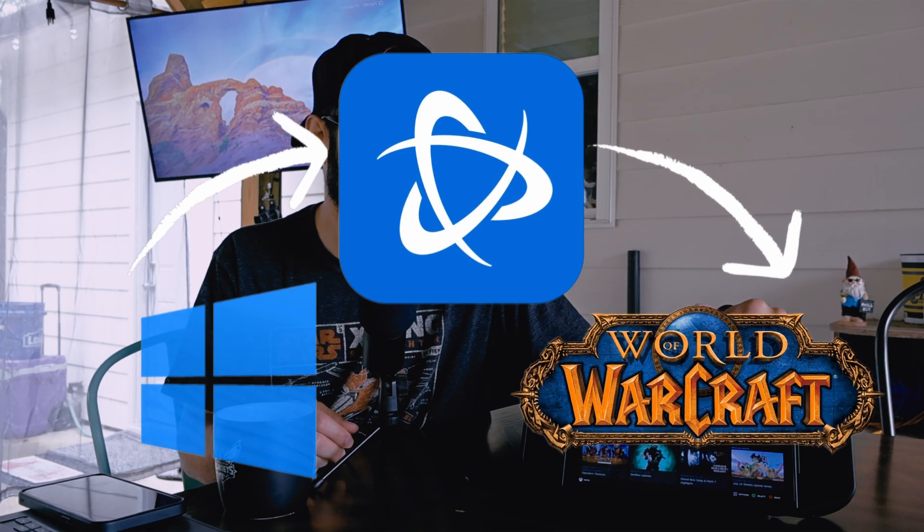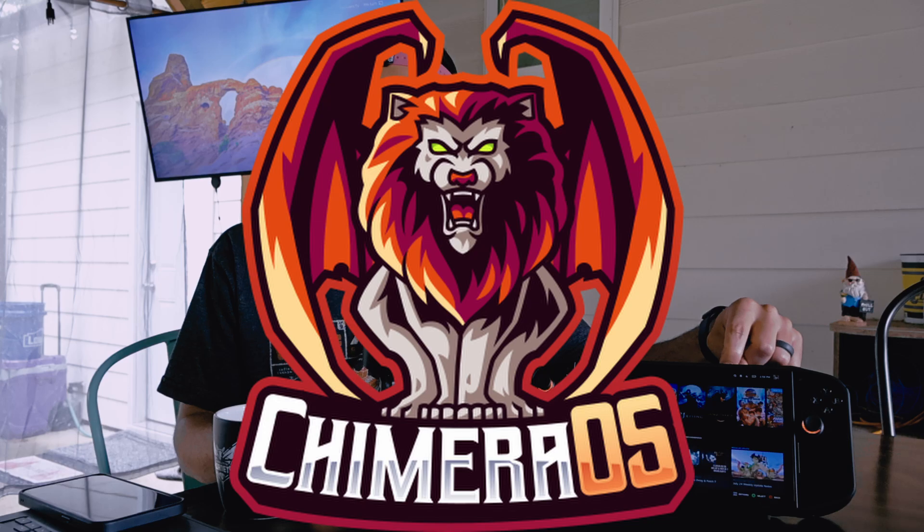So where do we start? You'd think you'd just load up Windows, go and download Battle.net, and install World of Warcraft. But it's not quite that easy. This Lenovo Legion GO isn't running Windows — it's running a distro of Linux called Chimera OS.